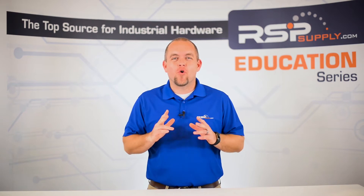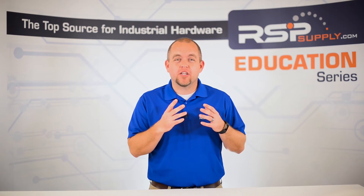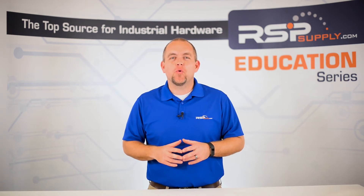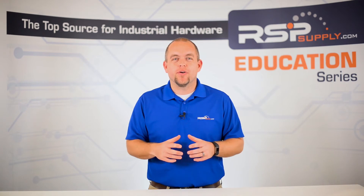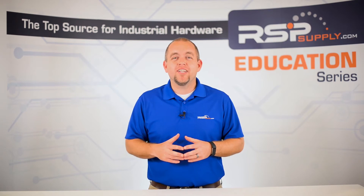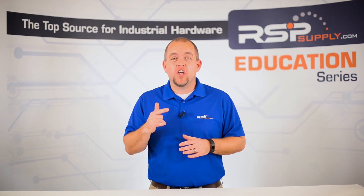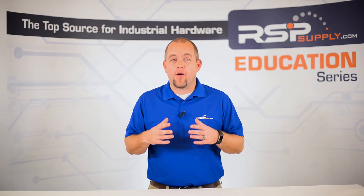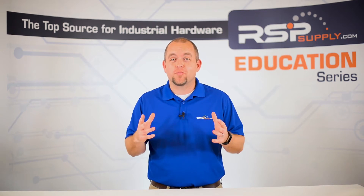Number two: normally open and normally closed — know the difference. Many relays have both a normally open and normally closed contact; however, some relays will only have one or the other. It is important to understand the difference between the two so that the electrical circuit you are controlling functions as you intend. It is most common to use the normally open contact, but most circuits can function using one or the other, depending on how it has been set up. Know the difference — it can determine whether an electrical circuit will function as planned or not.